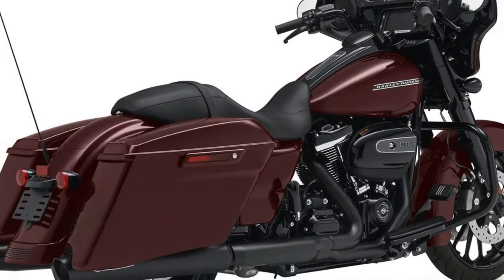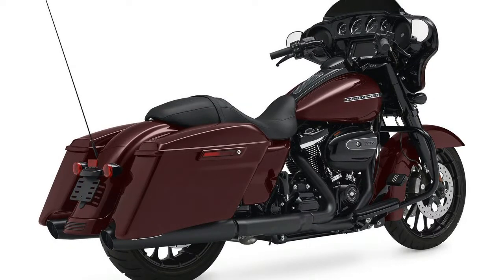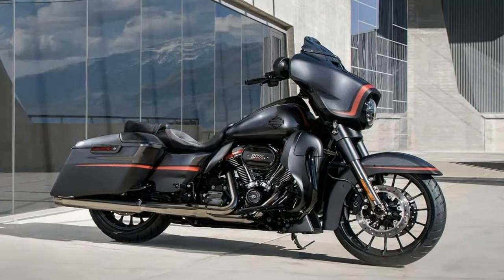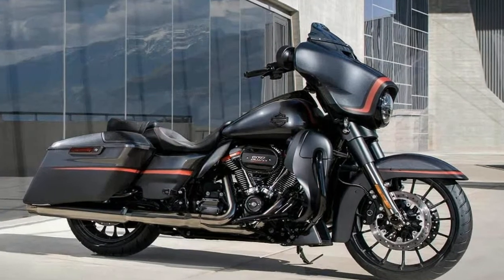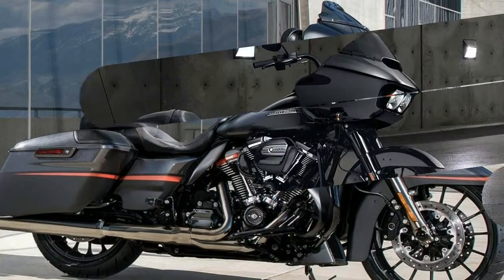It is of course rocking the Milwaukee 8 107 engine that we love. Stay tuned for more on the 2018 Street Glide Special as well as the other 2018 Harley-Davidson Touring models coming to the site soon.